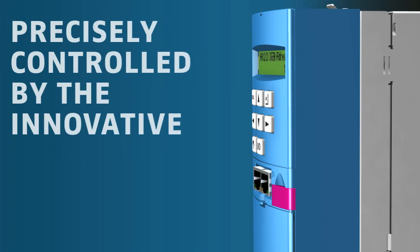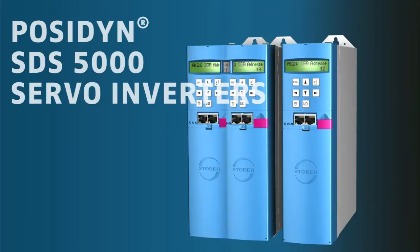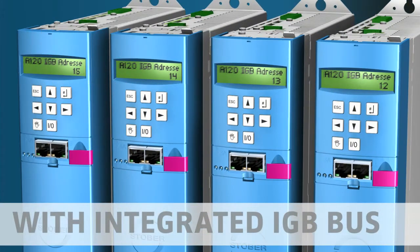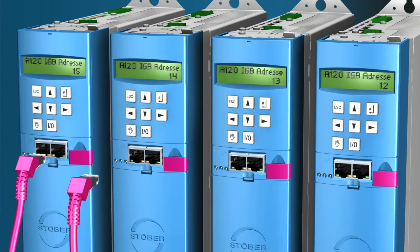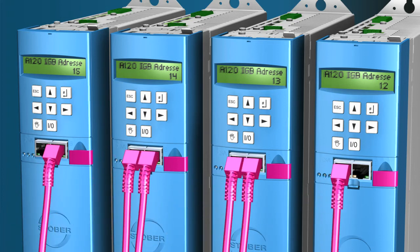Precisely controlled by the innovative POSIDYN SDS servo inverters with integrated IGB bus. Synchronization of the drives to the microsecond via the IGB motion bus.